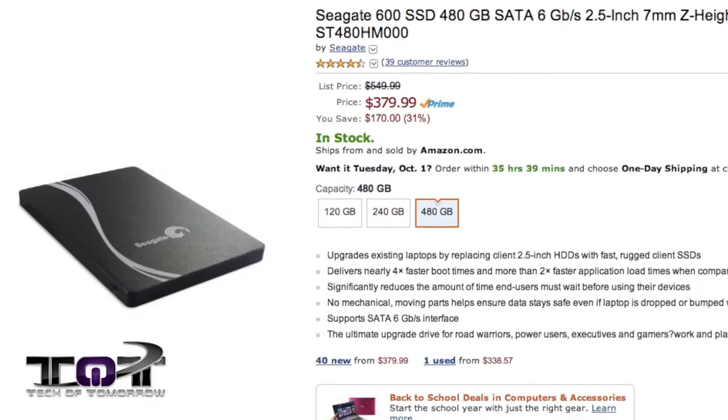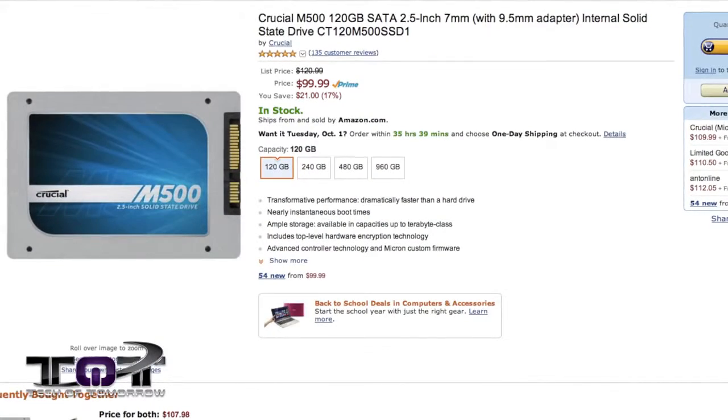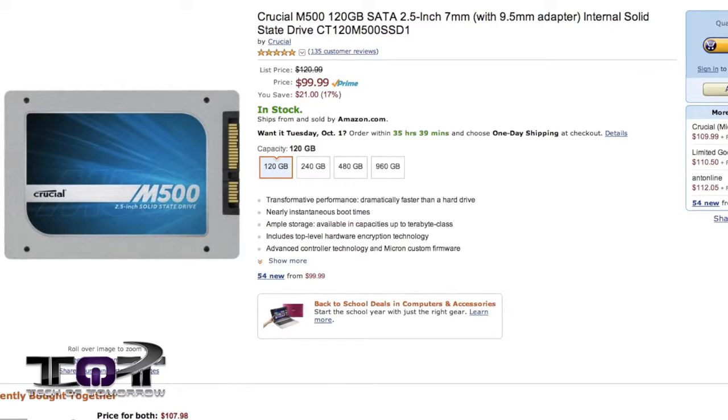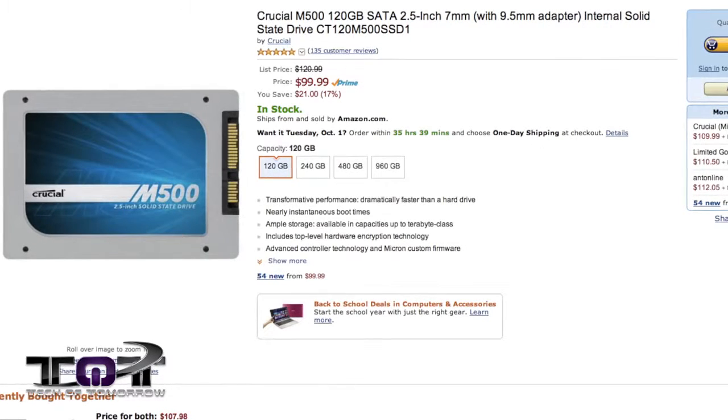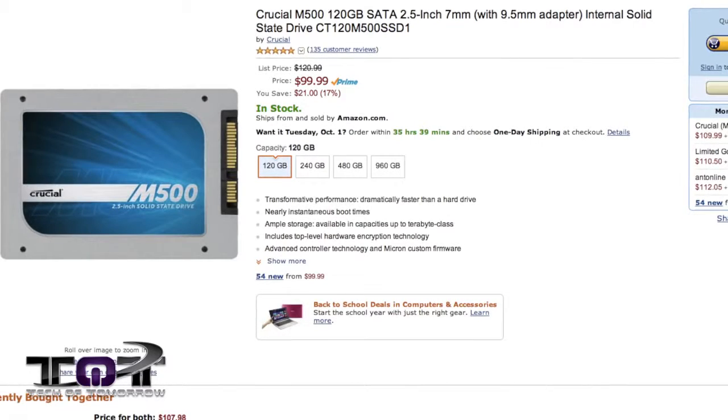Next up, the Seagate 600 480 Gigabyte SSD on sale for $374.99 — knock that out of the park. Now for those people who can't afford that 480 Gigabyte SSD, we've got a different one from Crucial — their M500 120 Gigabyte SSD for $99. It's an entry-level SSD at an entry-level price.